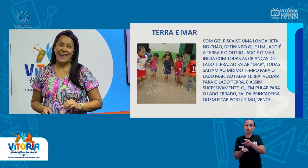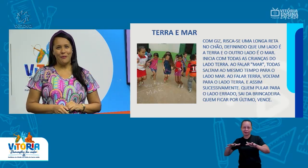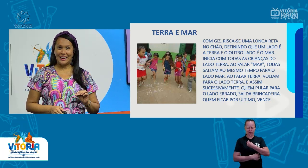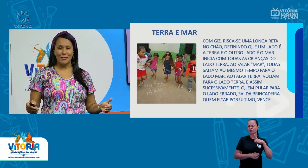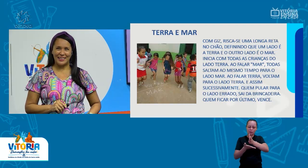Terra e mar é uma brincadeira parecida com o vivo ou morto. As crianças amam esse tipo de brincadeira. E só precisa ter um giz, um cabo de vassoura e formar os dois espaços. Só isso. Simples, né? Mas é muito divertido.